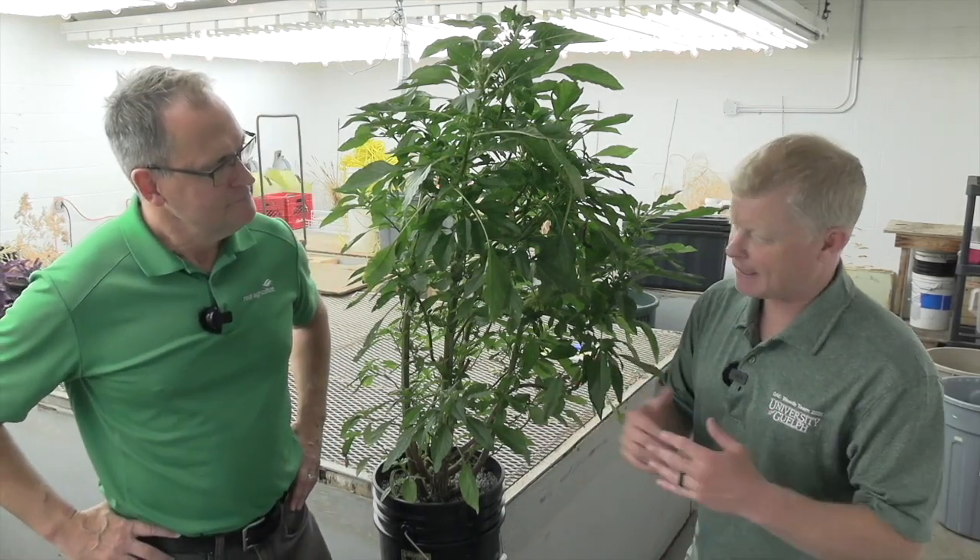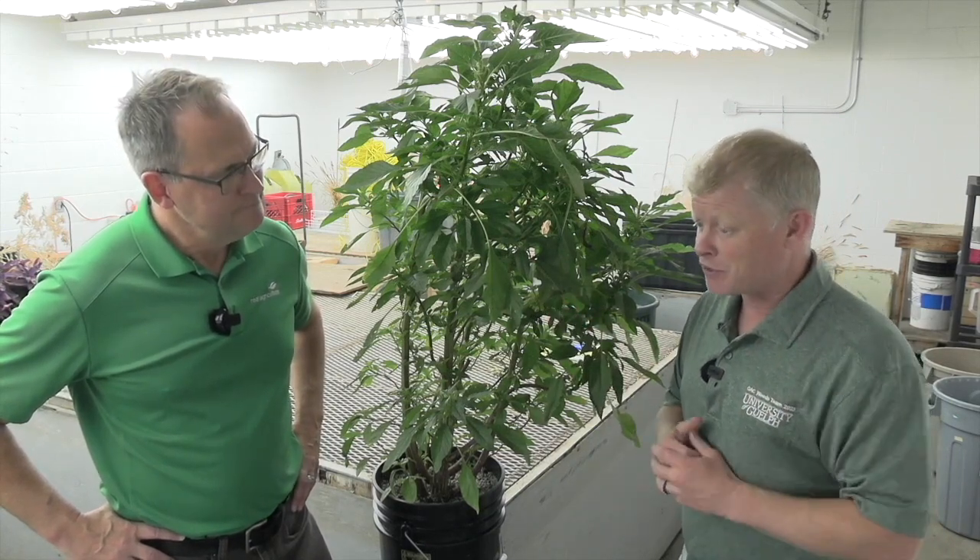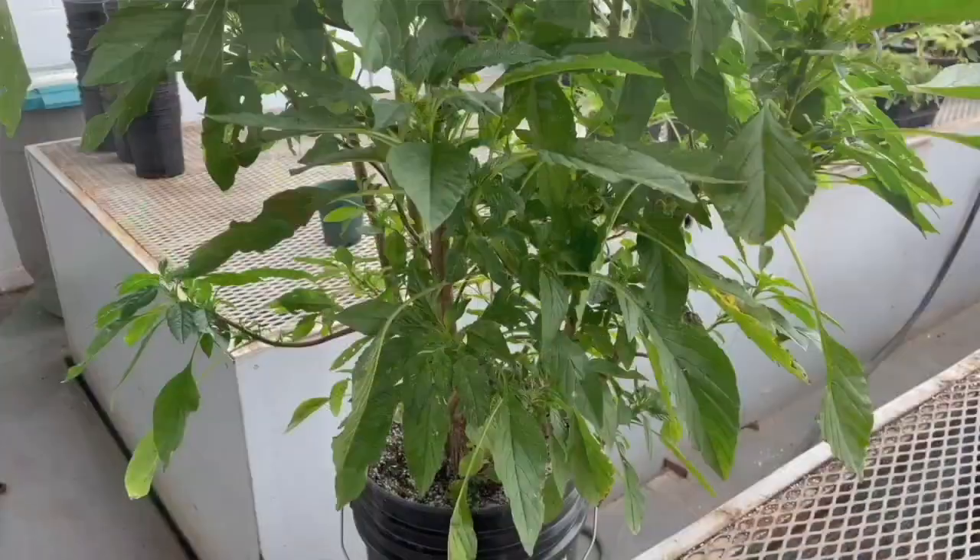Yeah, I think we thought this day was going to come for a while now, but it is here. We found for the first time in a field in Ontario, Wellington County, the presence of Palmer Amaranth, a member of the pigweed family. A weed that's been a problem in the U.S. for quite some time now.